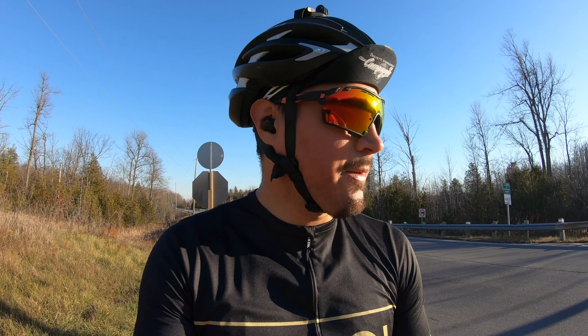Hey everyone, so we're out here in beautiful Caledon, Ontario on this lovely November day. I'm going to be sharing with you on this video a trail that I've never ever been to before, so I'm excited to try this out myself. The roads are looking pretty nice in this area, really smooth.